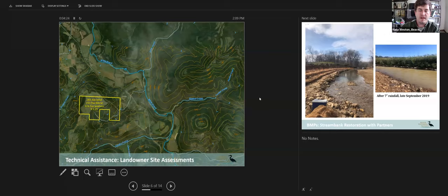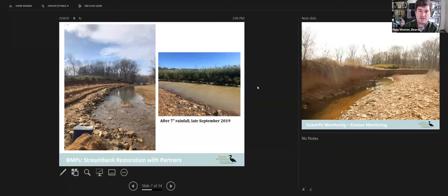We give landowners an idea of various factors affecting their land goals and stewardship goals, such as erosion, wildlife management, forest management, and pasture management. We provide several tools and education for the voluntary implementation of best management practices.